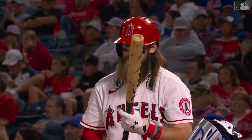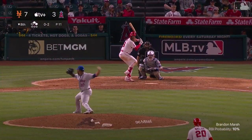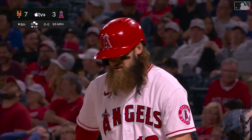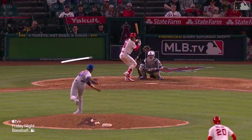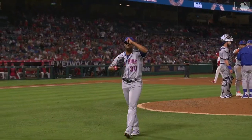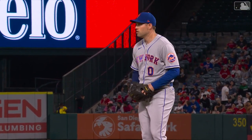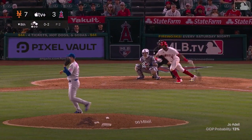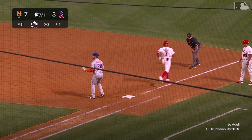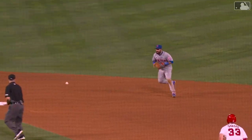Angels threatening in the bottom of the eighth. Brandon Marsh, who has powered the Angels offense tonight and driven in all three of their runs, is the batter. Outside corner — strike three! Paul Rodriguez gets the strikeout, Marsh goes down on a fastball. One out in the inning — it'll be the only out recorded by Rodriguez. Adam Onoavito will try to protect the lead for the Mets. Joe Adele hits a ground ball up the middle — Guillaume takes it at second, off-balance throw to first — double play! Four-three, inning-ending double play.